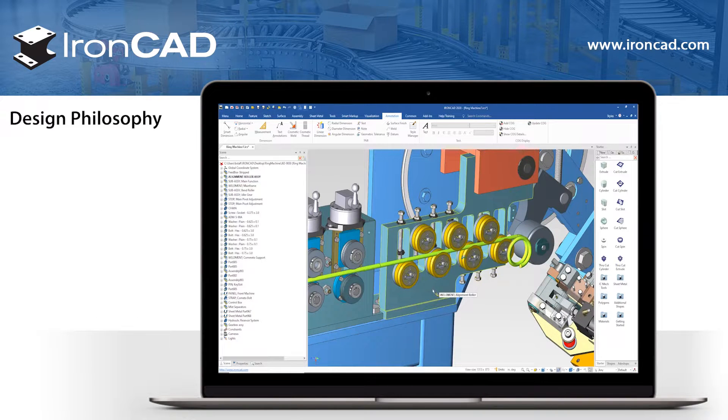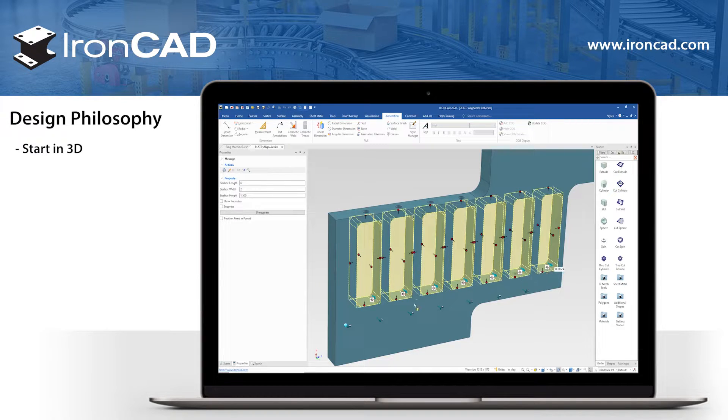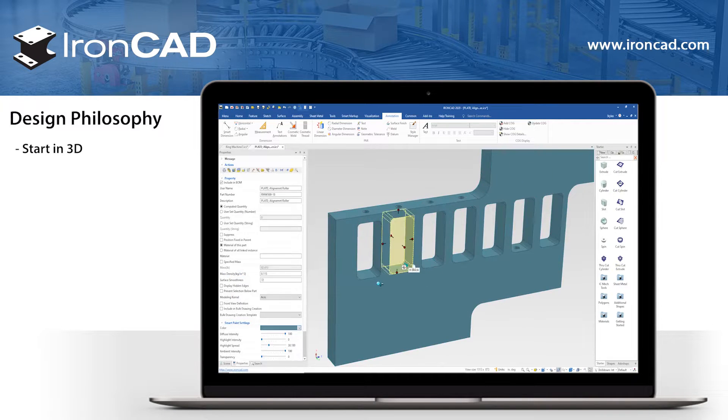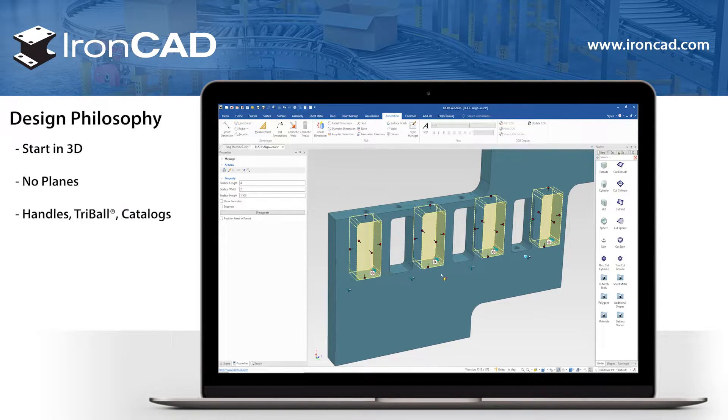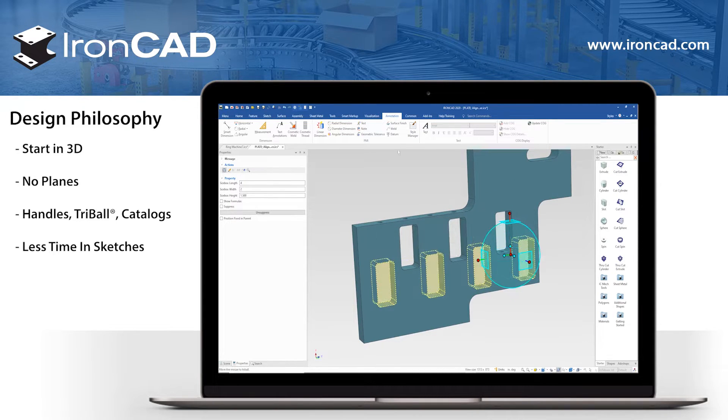But how does it do all that? And what makes it so different? IronCAD's design philosophy is based around using real, solid geometry from the start, not a 2D profile. This means you will not need to create planes for every part. Our unique handles, tri-ball, and catalogs ensure that you'll be spending less time in 2D sketches.